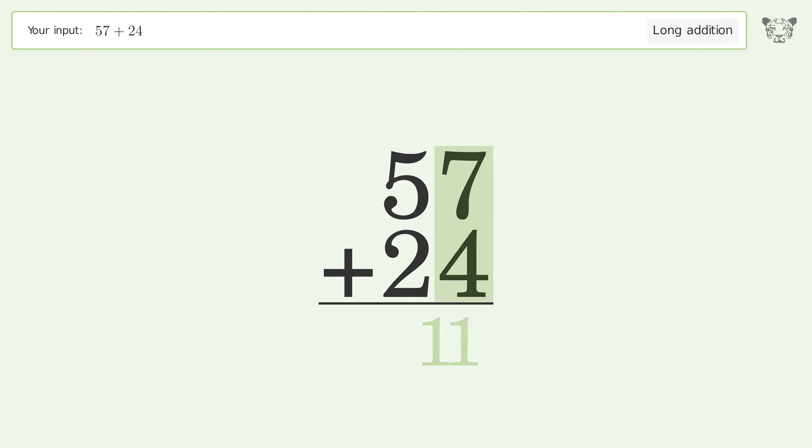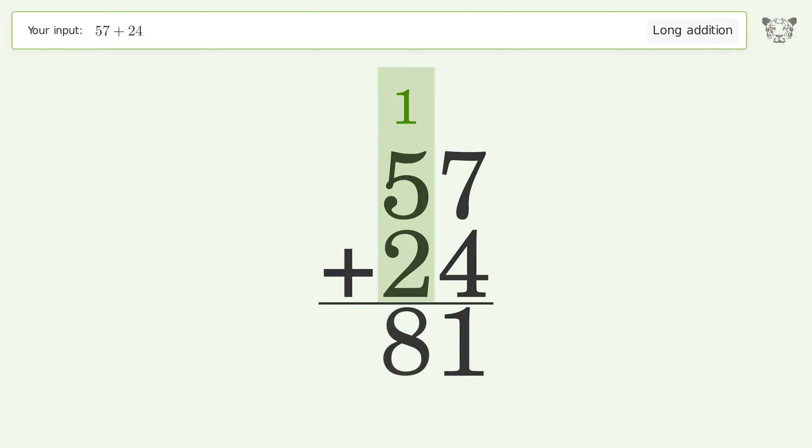7 plus 4 equals 11 — carry 1 to the tens place. 1 plus 5 plus 2 equals 8. And so the final result is 81.